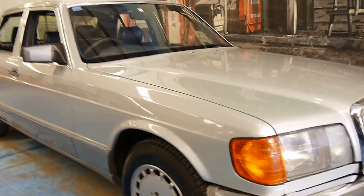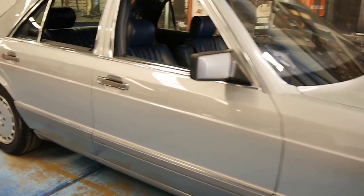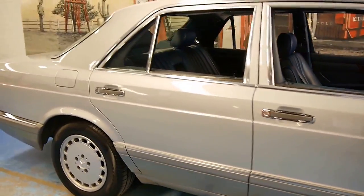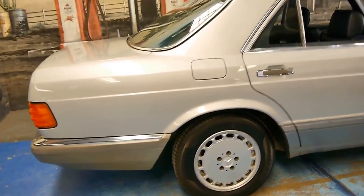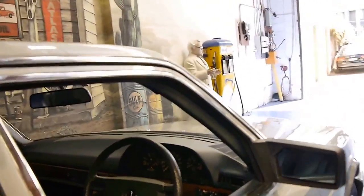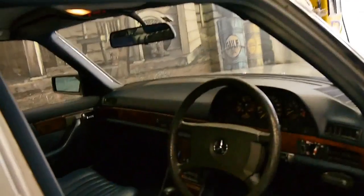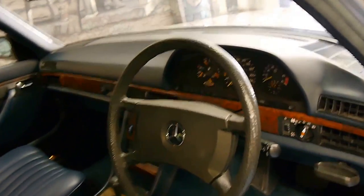Here we have a 1987 Mercedes-Benz 300 SE. It's silver in colour with navy blue interior, and it's a very good car. It's got all its log books and manuals from new. It's done a genuine 148,000 kilometres.